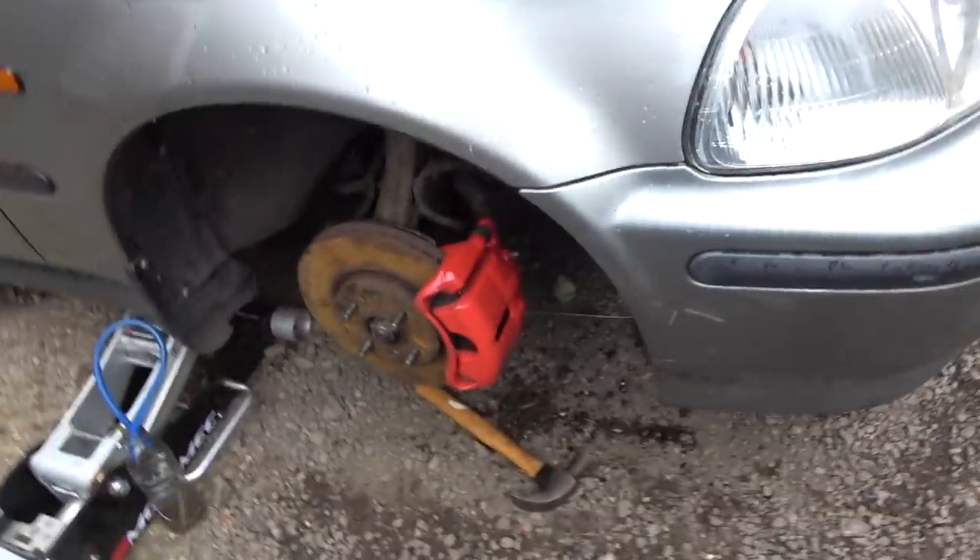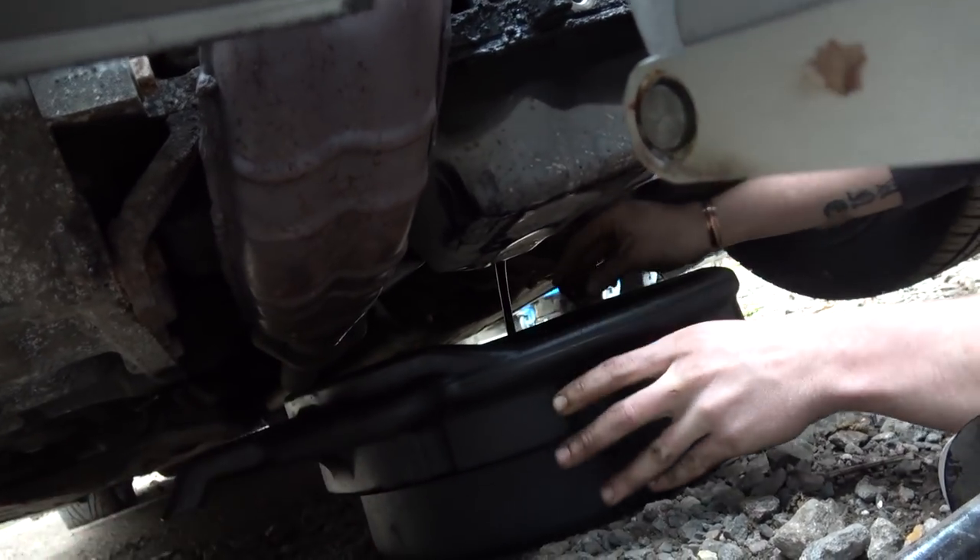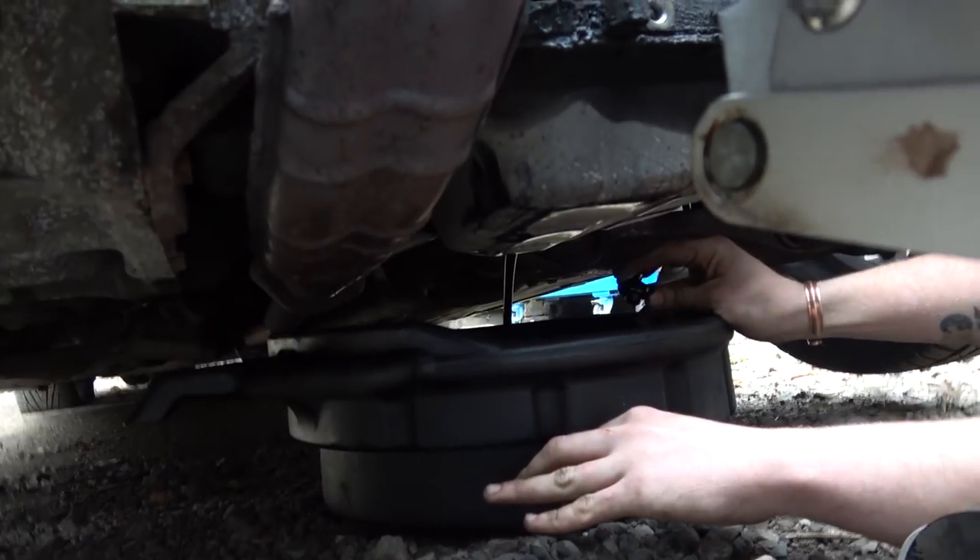So we're just going to chuck the wheel back on, then we're going to drop the oil out and change the oil and filter. We're now just removing the sump plug from the sump and draining the oil into this bucket. There she goes.